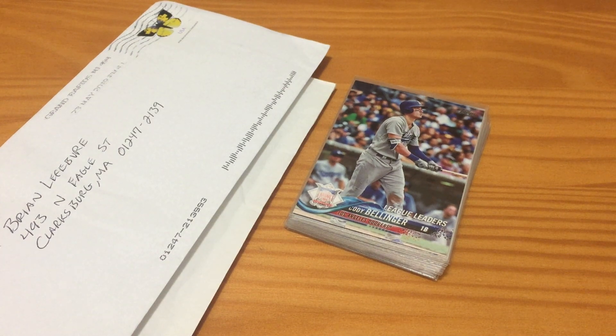What's happening everybody, this is Brian over at BPL Sports Cards and Collectibles, welcoming you back to another video. Today is Wednesday — hoping everybody's having a good day out there.